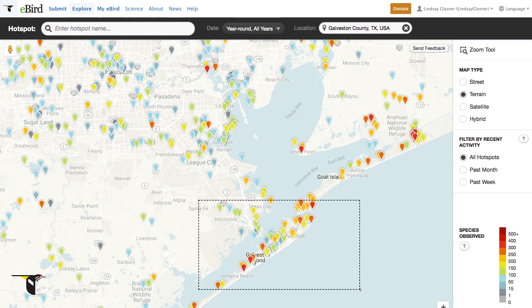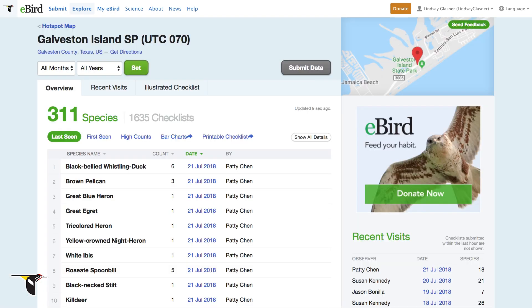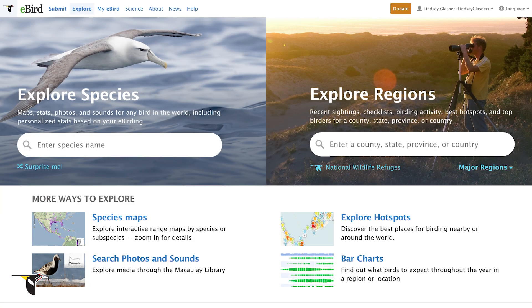Let's zoom in for a closer look. When you click on a hotspot, you can see the number of species seen there and the number of checklists submitted. By clicking View Details, you'll be brought to the summary page for that hotspot, where you can find more information about the last seen species, recent visits, and more. Once you start using eBird's birdfinding tools, you'll be birding more than ever.